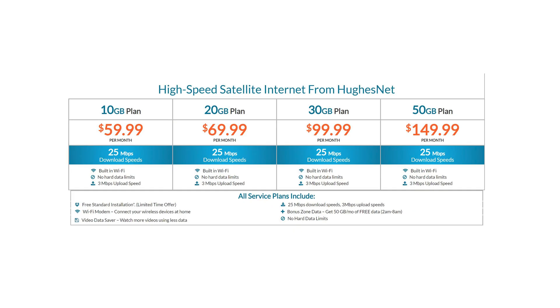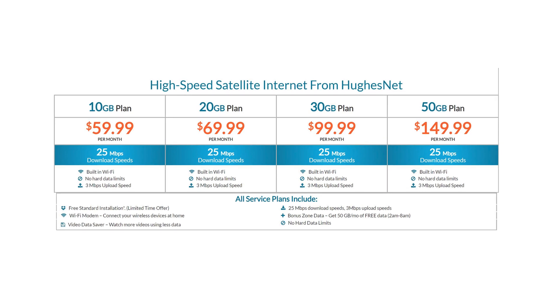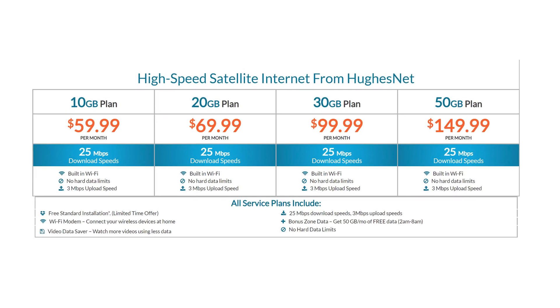The next thing to check is to make sure you don't have too many internet-connected devices for your plan. You pay for a certain speed from your ISP, and depending on how fast your speeds are, the devices in your home might be using up a lot of that speed, causing other devices to slow down.